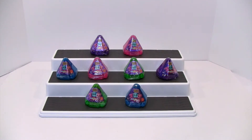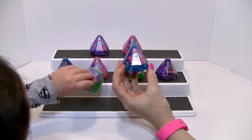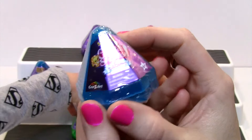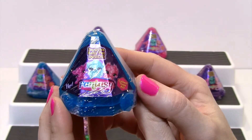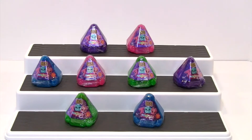We never really got into these much — I think we missed Series 2. But they came in these really cool containers. They look like little gems, kind of triangle-y. Definitely caught our eyes, so we thought we'd get them. And we got them from Walmart.